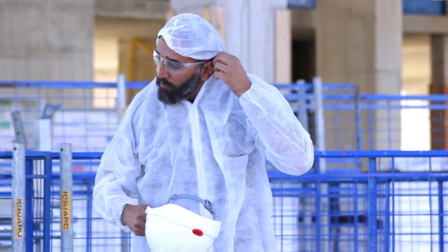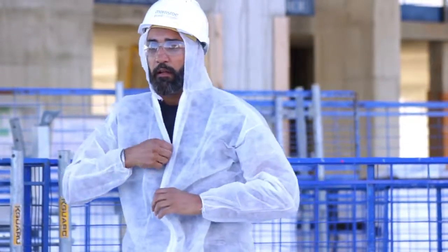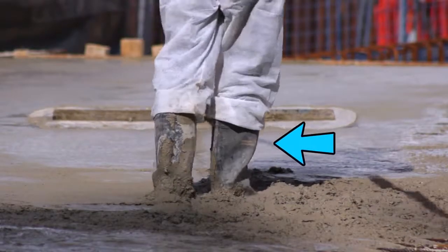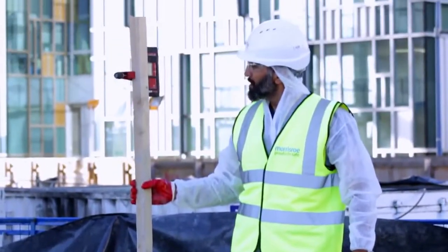Whenever you are working pouring concrete you must wear the correct PPE: hard hat, high viz, wellington boots, impervious gloves, safety glasses and white overalls.